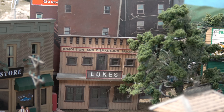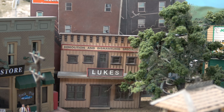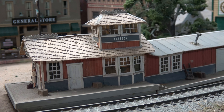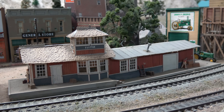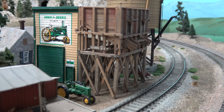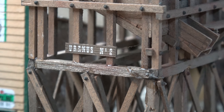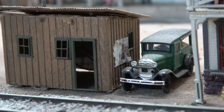Luke's Demolition and Disassembly, Clifton Station — which is sort of L-shaped — and then Uranus No. 2 Ore and Mining Company. We have a tool storage shed with some old advertisements on the side.